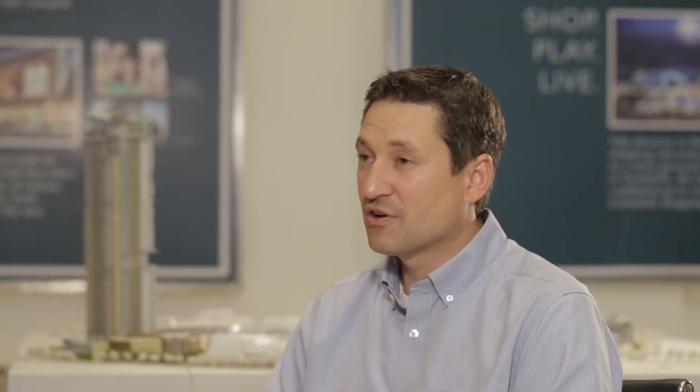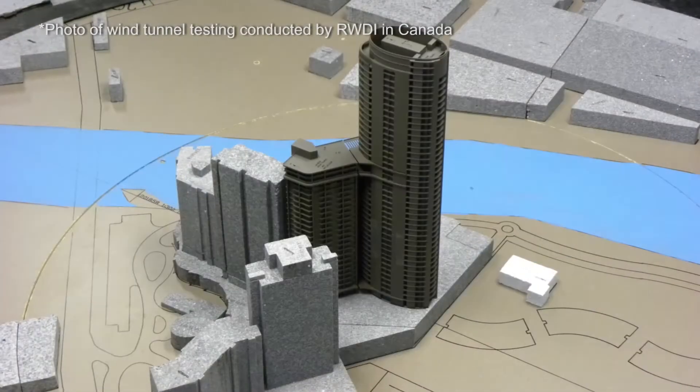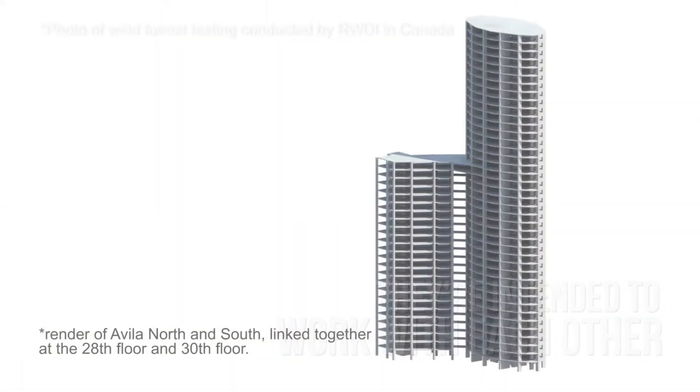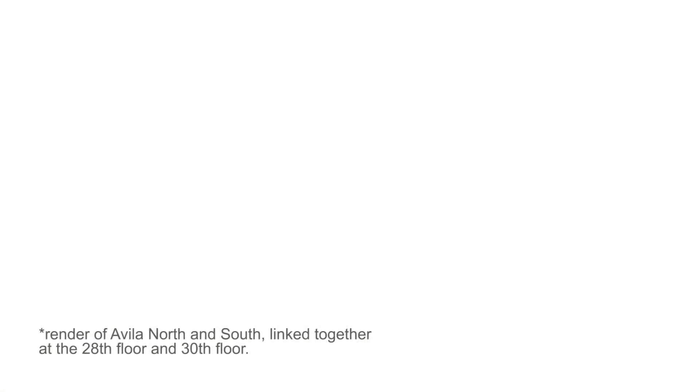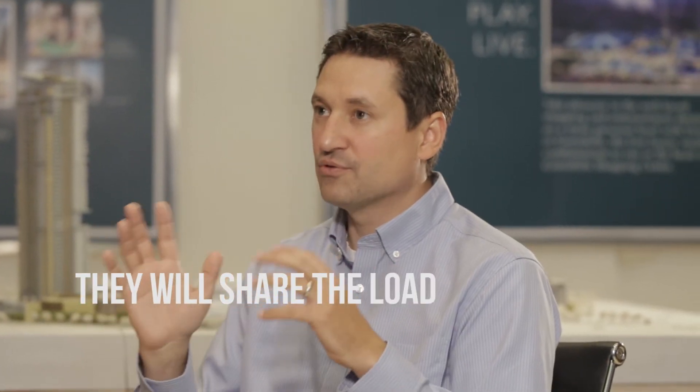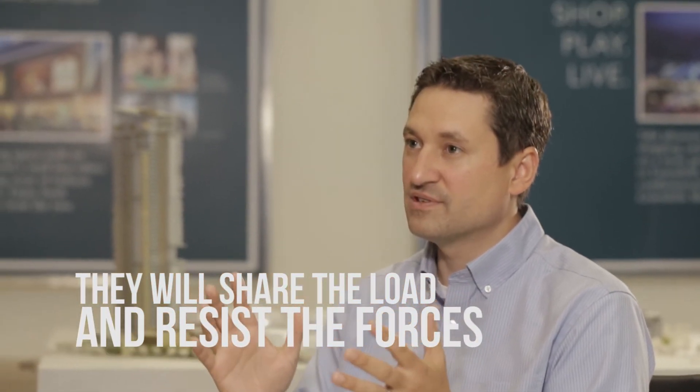So Avala at Circular Verde is a reinforced concrete structure. It's two towers that are interconnected — they're not intended to be standalone buildings. They're intended to work with each other. They're connected at the 28th and 30th floors such that under lateral loads, the two buildings will act as one. They will share the load and they will resist the forces. So under wind and seismic load, the building would react and move and sway under those demands, with the goal of having a safe, habitable structure after an earthquake event.